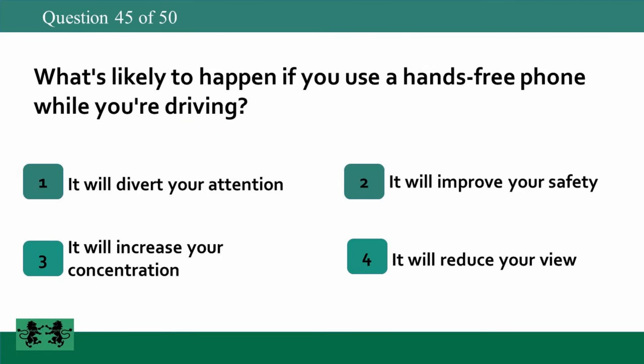What's likely to happen if you use a hands-free phone while you're driving? 1. It will divert your attention. 2. It will improve your safety. 3. It will increase your concentration. 4. It will reduce your view. The answer is 1: it will divert your attention.